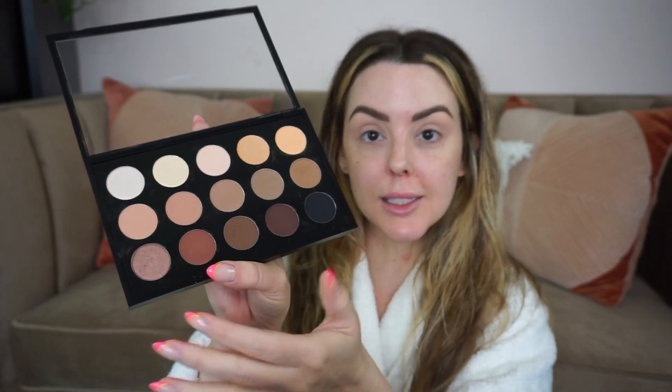In the MAC haul I did, I put together this palette of different single shadows that I customized. I'm going to be using this, and I'll write down everything I'm doing in the description box, since this is mainly going to be a video about talking instead of the makeup.